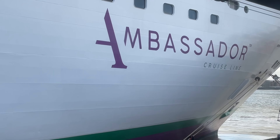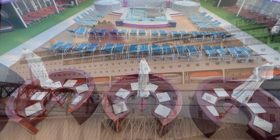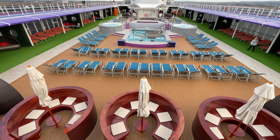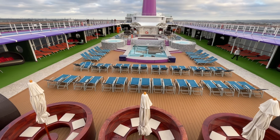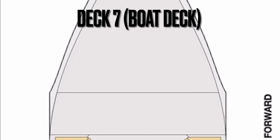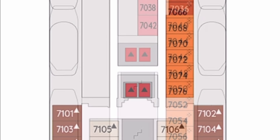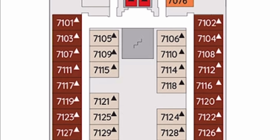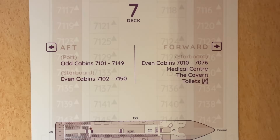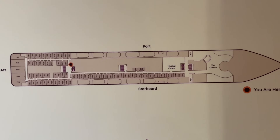There are 680 cabins on board Ambassador Ambition accommodating approximately 1200 passengers. Apart from some multi-generational cruises, this is largely an adults-only vessel. My cabin is located on deck 7, boat deck — I know it's a ship! You're very close to most of the facilities which are located on deck 6 and 5.